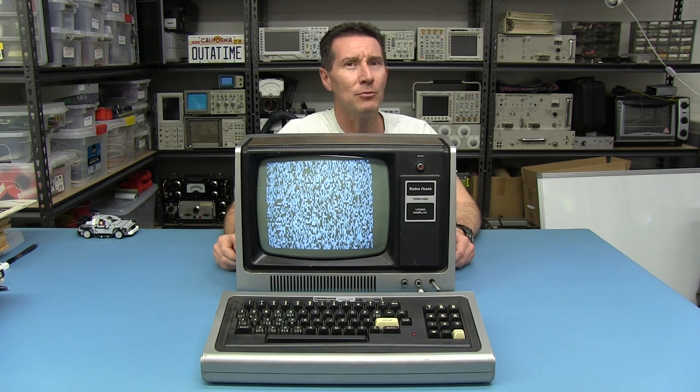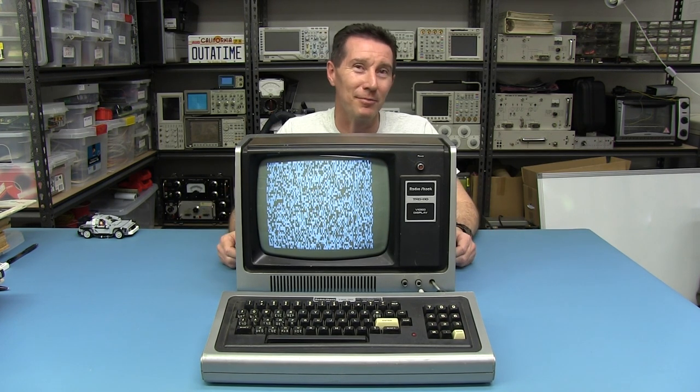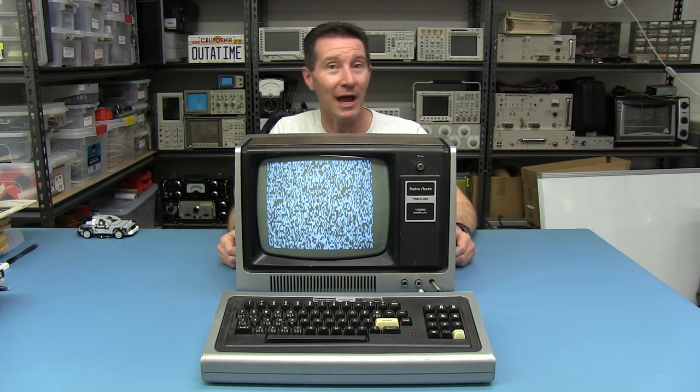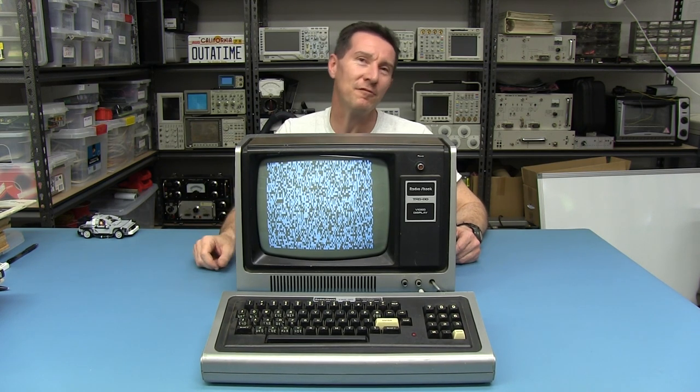Arguably the most pioneering and popular computer of all time. Sorry Apple II fanboys. But yeah, it was pretty much a heap of crap really, this Model 1. And that's what earned its nickname the Trash 80 — this is the Trash 80 from Radio Shack.